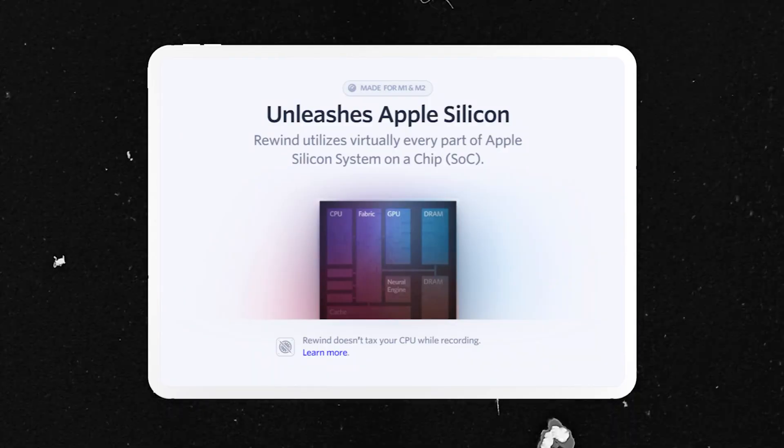Imagine you are working on a blog post or a video script and you know you need that specific information you saw a few weeks ago but don't remember where. With Rewind, you can simply search for that one specific keyword and find all the information you need. You can also look back at questions someone asked you in a meeting and turn those questions into content ideas. In terms of storage, they use technology that compresses video to one-tenth of its size, so you won't have to worry about space issues.